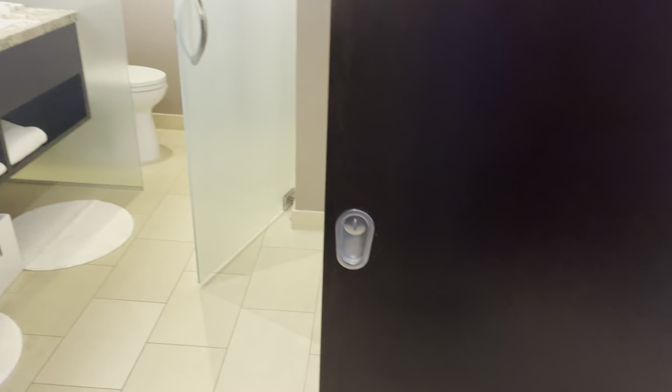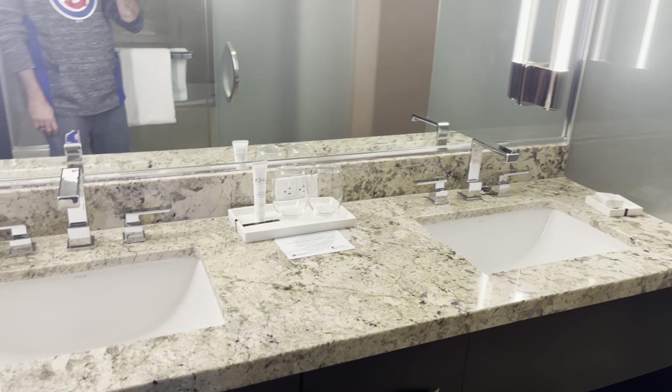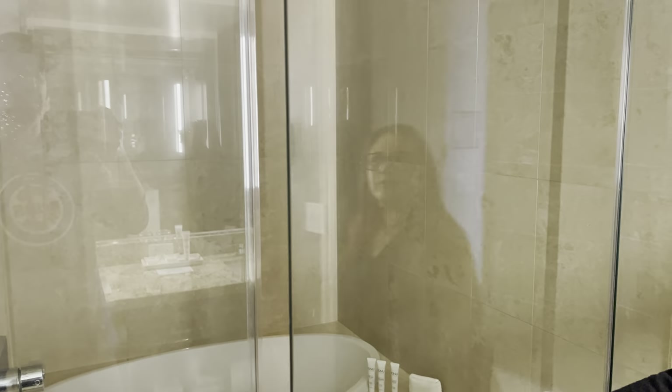All right, you come into the bathroom — look, you got the barn door, very fancy. Double vanity and the makeup mirror for you ladies. You have your separate water closet, and it's frosted too so you can see your frosted significant other.